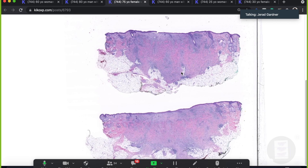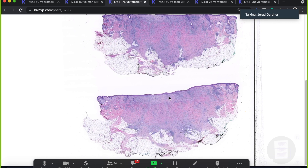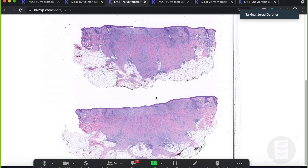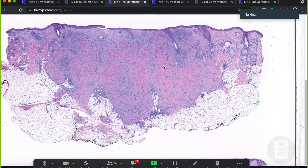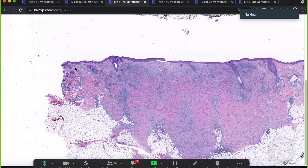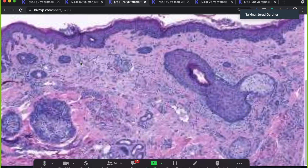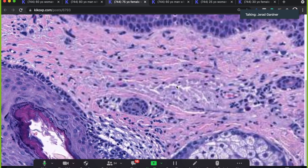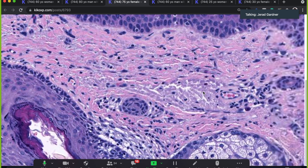We've actually got a few pieces here. From low power, you can already see there's a big lesion basically replacing the dermis and extending down and invading into the subcutis. You can tell we're on the face because of the large hyperplastic sebaceous glands. And there's a lot of background solar elastosis from chronic sun damage here. It's really important to always recognize how much solar elastosis is present when looking at skin.